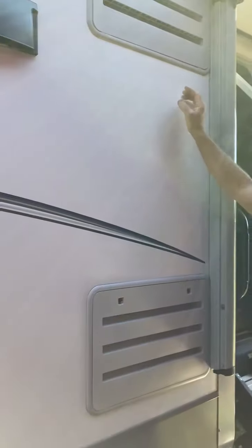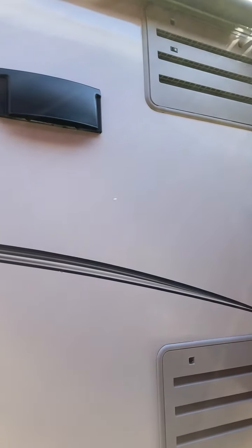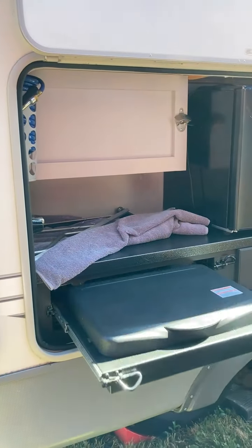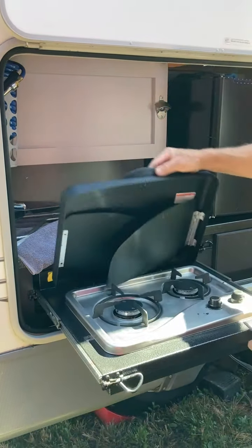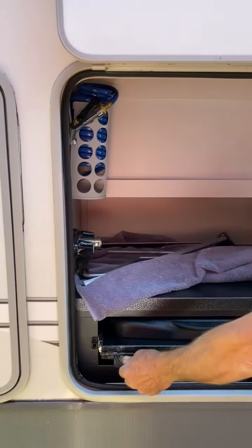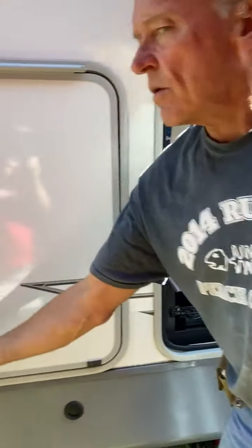Coming around, I got the ventilation for the refrigerator. I added two more fans in there to keep the circulation going - keeps that fridge running better. Outdoor kitchen with outdoor gas cooktop, faucet you can connect up there, and you've got a mini fridge over here.